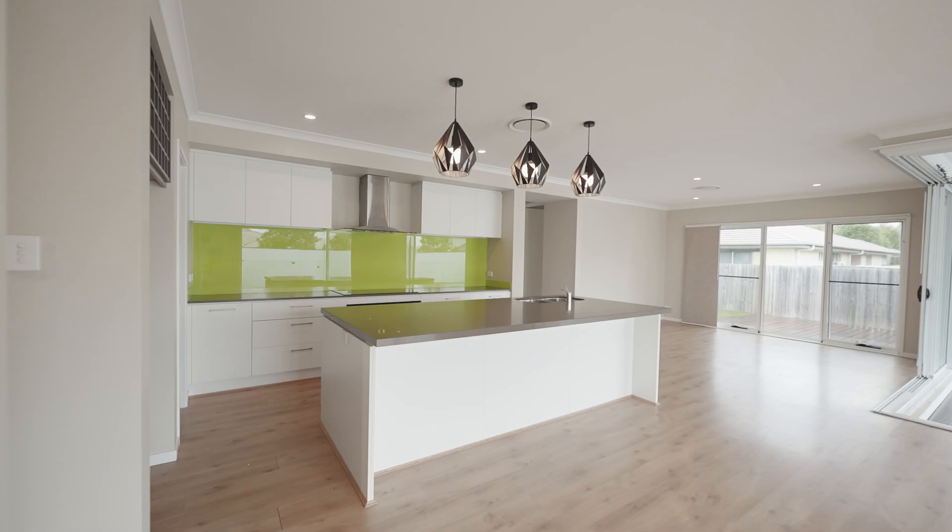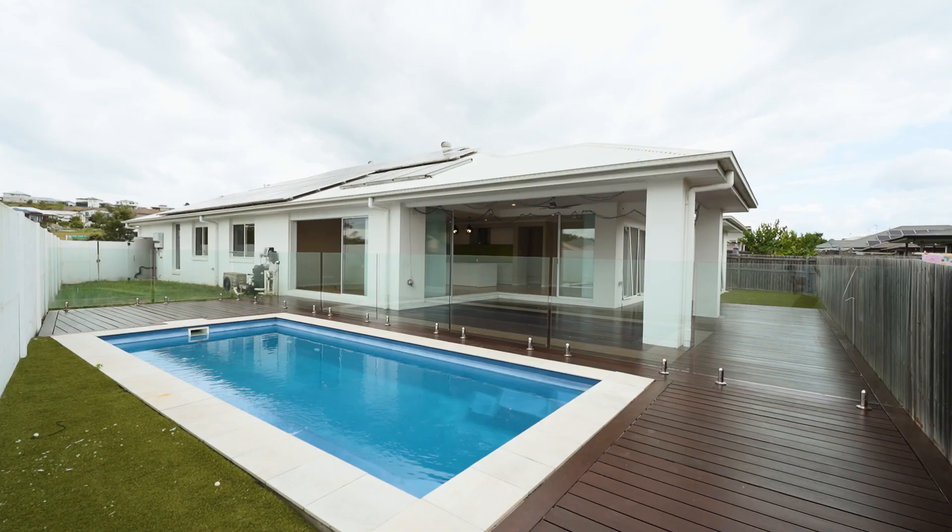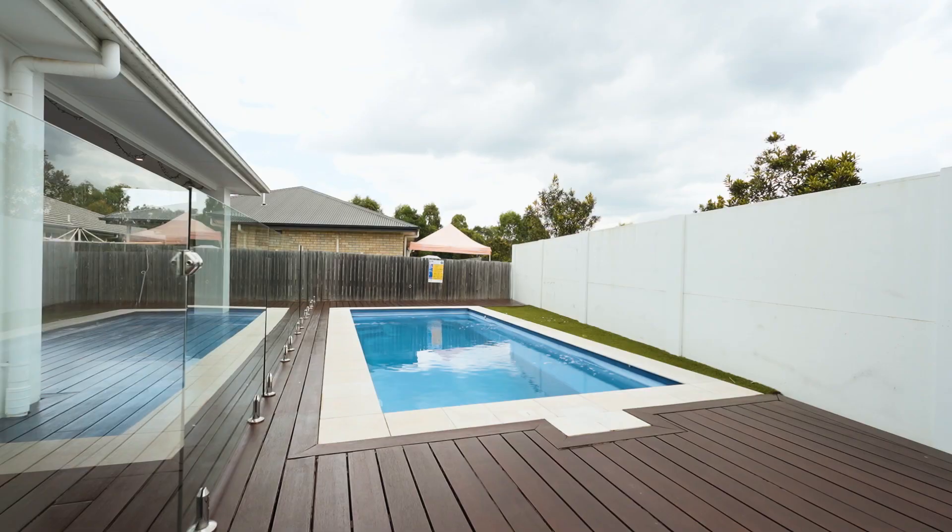The heart of the home unfolds with an open plan kitchen, living and dining area, flowing easily to an amazing deck where there are breathtaking views of the gorgeous pool.